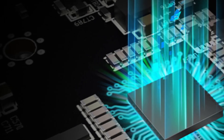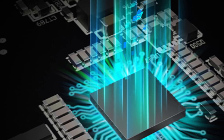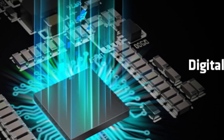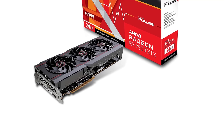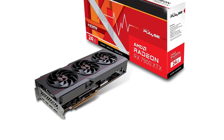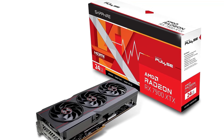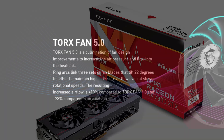The 7900 XTX comes packing AMD's latest RDNA 3 architecture, which gives it a lot more potential compute, and you get 33% more memory and bandwidth compared to the RX 6950 XT. On average the new GPU is 44% faster at 4K, though that shrinks to 34% at 1440p and just 27% at 1080p.